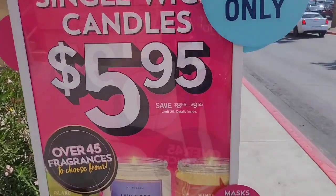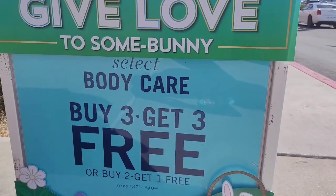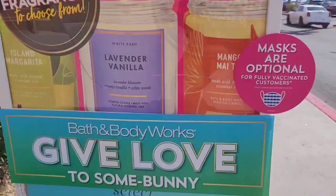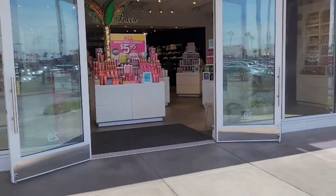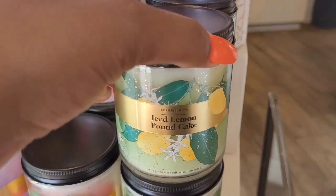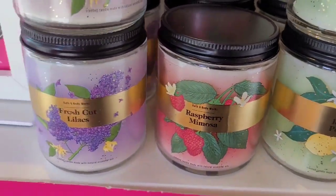It looks like they also still have the body care buy three get three today, and then Victoria's Secret — actually Pink — has the penny sale going on right now. So first off, let me start by saying walking into this store was just uplifting, mood lifting.